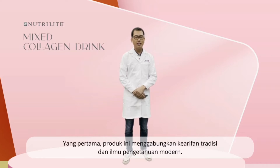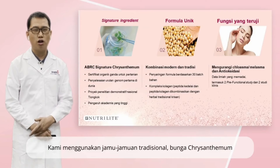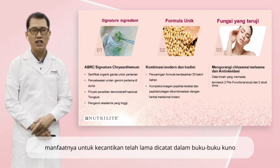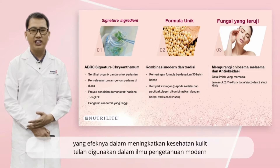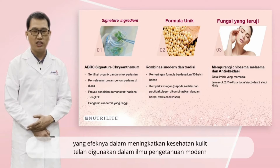The first one: the product integrates traditional wisdom and modern science. We used a traditional herb, chrysanthemum flower, whose benefit for skin health has been well documented in ancient books. The modern science part is that we use modern technology-based collagen peptide and soy peptide, and their effects on skin health have been addressed by modern science.